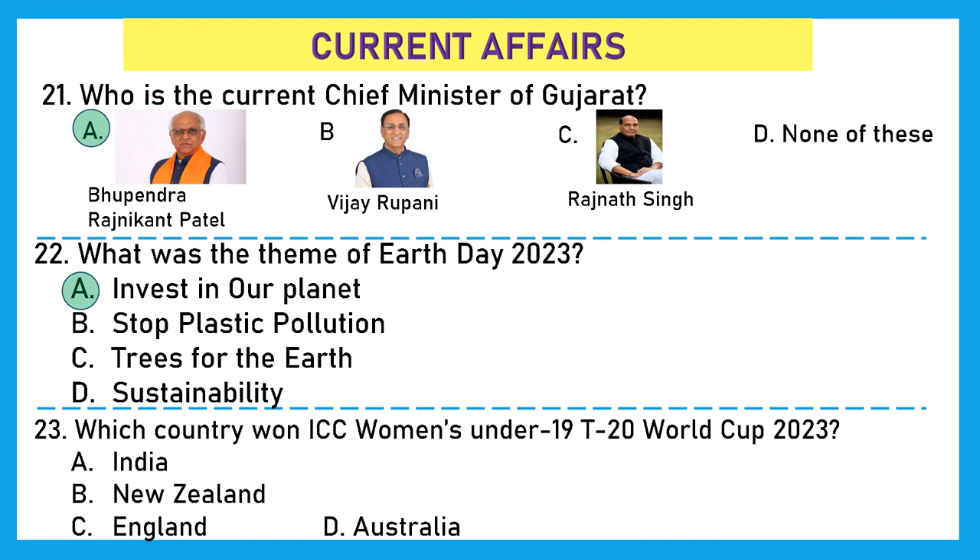Question 23: Which country won the ICC Women's Under-19 T20 World Cup 2023? This is a tricky one. If asked about the Under-19 T20 World Cup 2023, the correct answer is option A, India. But if asked about the ICC Women's T20 World Cup 2023, the answer would be Australia. Here it is the Under-19, so the right answer is India.